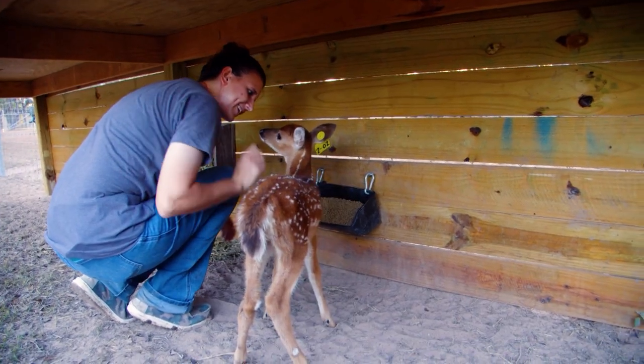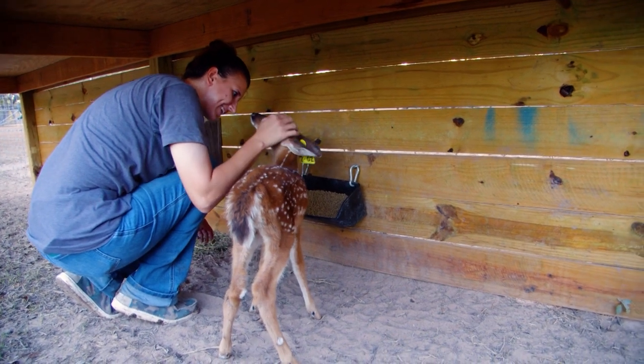My name is Amber Bolt, and I am the herd health manager here at Vera Whitetails. My job is to basically make sure all their needs are met and they're staying happy and healthy.